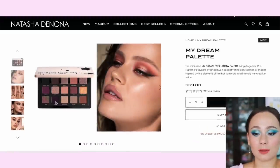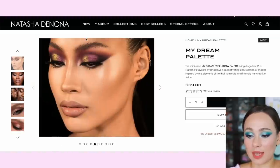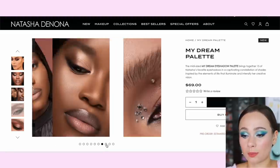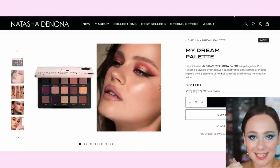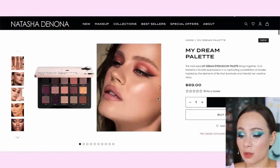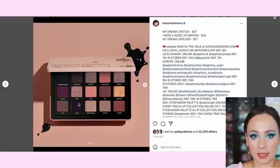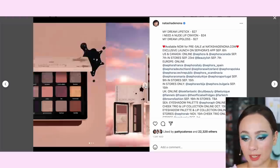The palette looks much better in these new promo pictures. She has a tutorial look posted on YouTube that I'm totally going to recreate — it looks so pretty, and there are several tutorials on her channel showing how she achieves these looks. This is the midi size palette — the Dream eyeshadow palette brings 15 of Natasha's favorite eyeshadows in a captivating constellation of shades inspired by elements of life that illuminate and intensify her creative vision. On Instagram it looks a lot more purple than the original blurry photos.